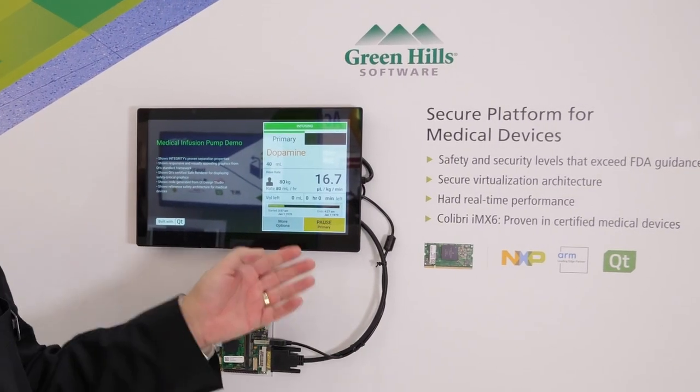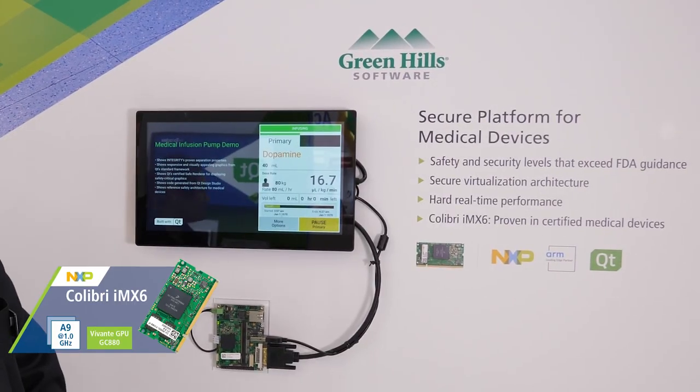So we've been working with Toradex for many years now — this is for both medical, industrial, and automotive. This demo is currently running on the IMX6.